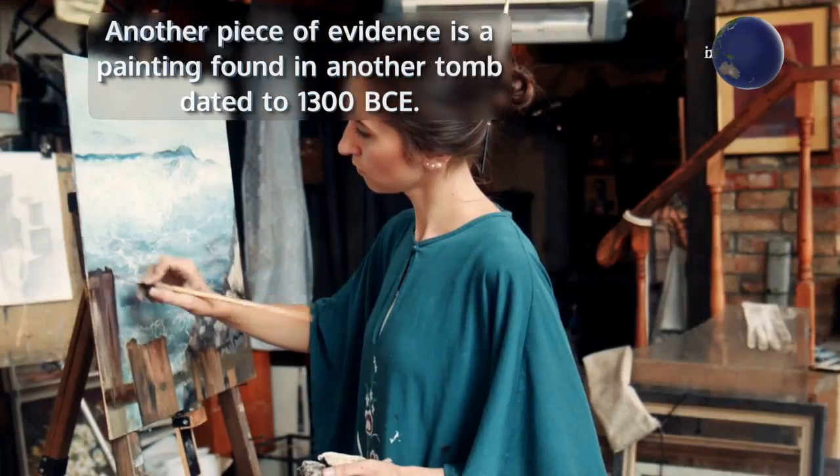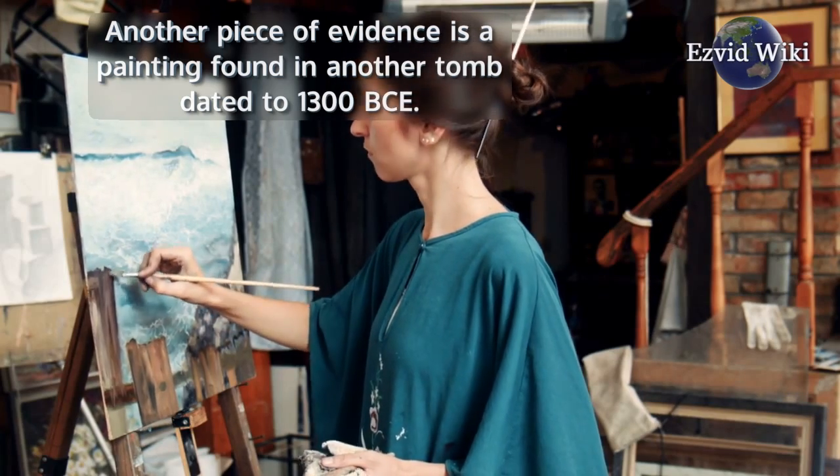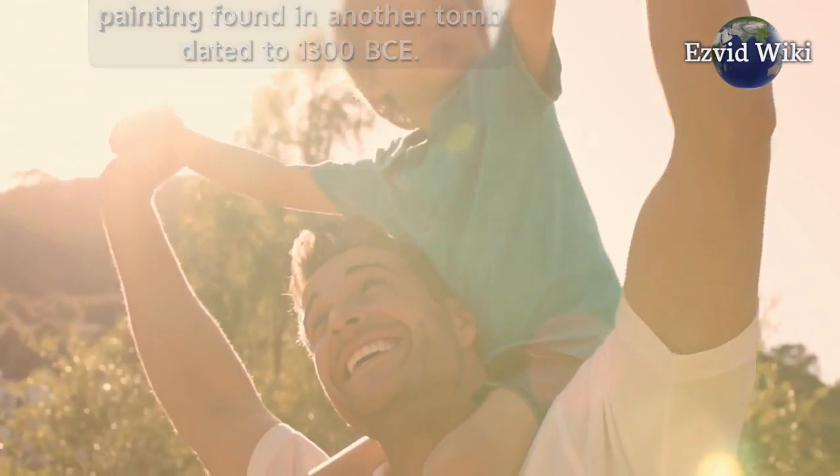Another piece of evidence is a painting found in another tomb dated to 1300 BCE. In it is a technique illustrated toward the reduction of a dislocated shoulder.